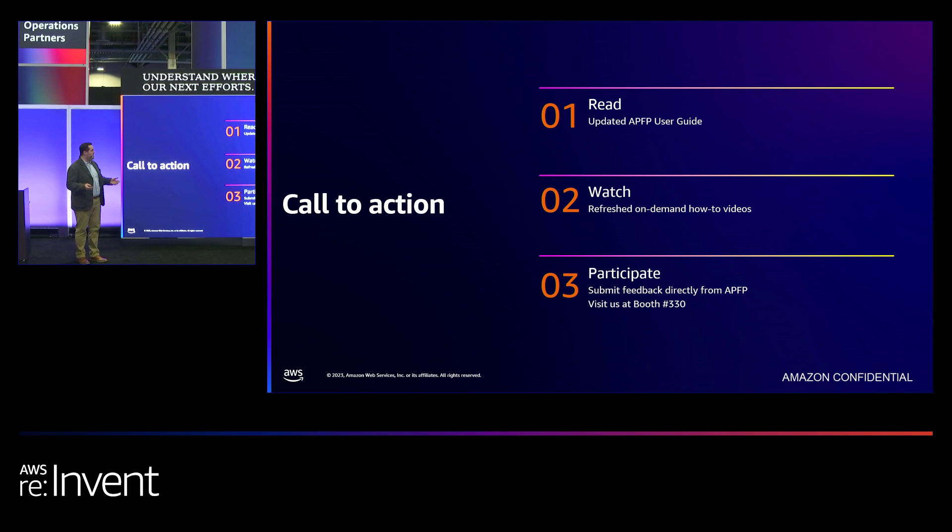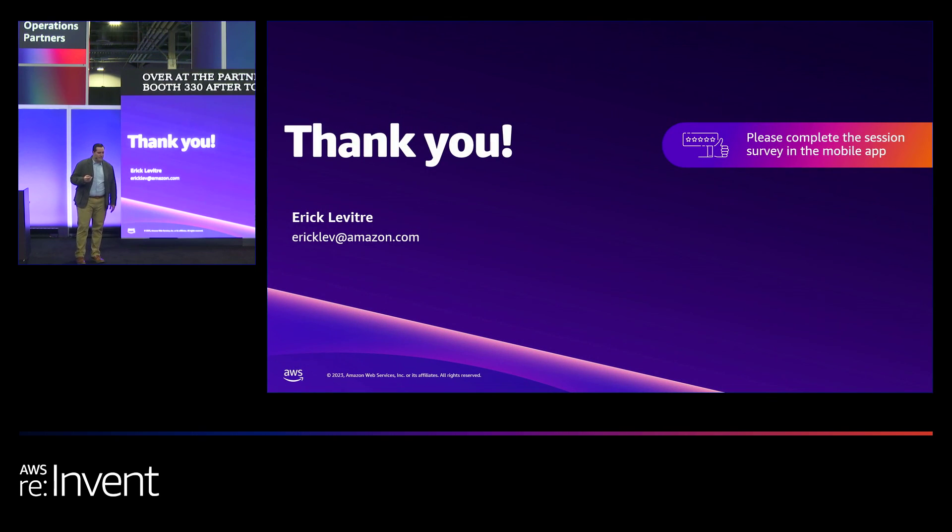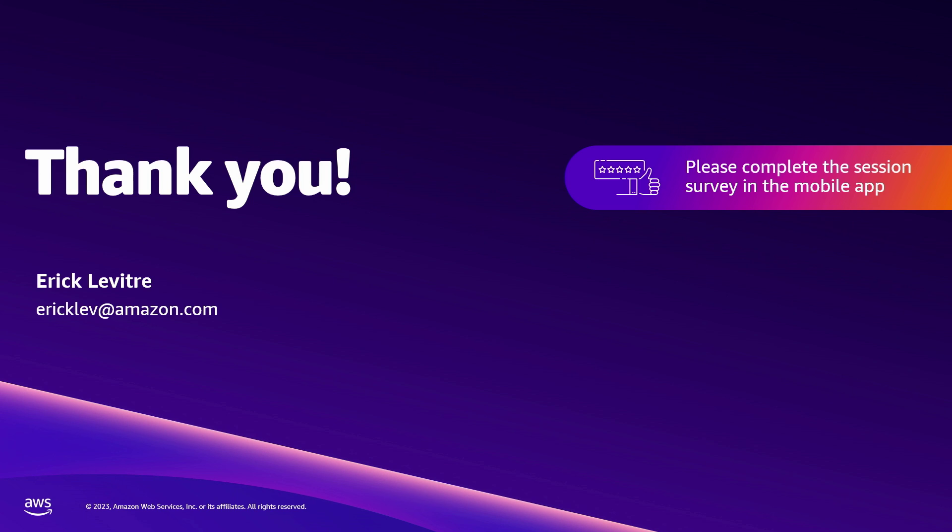Call to action — three things: Read, Watch, Participate. Take a look at the APFP user guide and the APN funding program guide. Watch our refreshed on-demand how-to videos on how to submit or manage a fund request using APFP. And participate — submit feedback directly into the portal; we will collect that information and use it to prioritize the next set of features to continually enhance the experience. Or, if you'd like to meet me in person afterwards, visit me at the Partner Network booth, 3.30, after today's session. Thank you to everybody who attended — please complete the session survey in the mobile app for re:Invent. Have a great rest of your day.